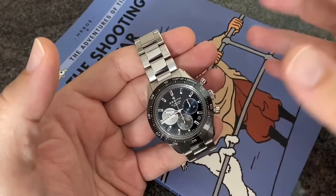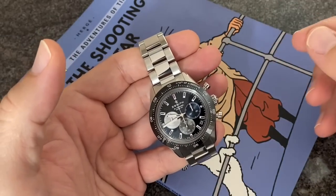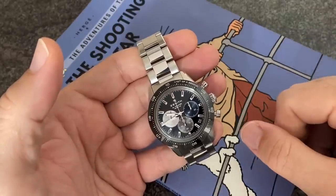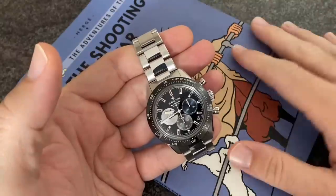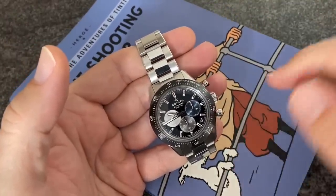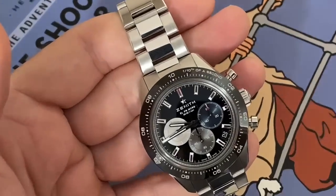Some people even use the dirty H word — the homage — and I'm afraid you really know nothing about watches and the history of watches if you use that sort of word talking about Zenith, which — it even says here on the dial: El Primero.